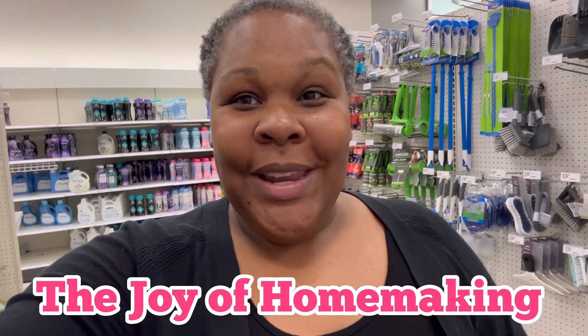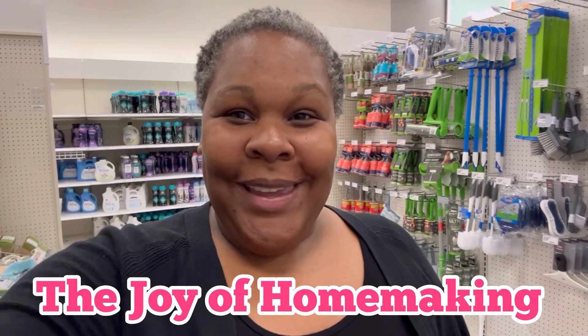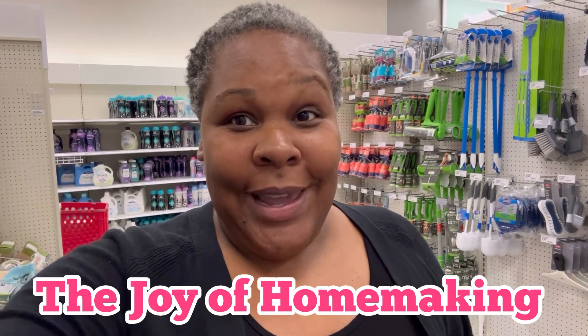Hello ladies, welcome back to another video here. My name is Jamila and welcome to the Joy of Co-Making. Hope you guys are all having a great Saturday. Happy Sabbath.